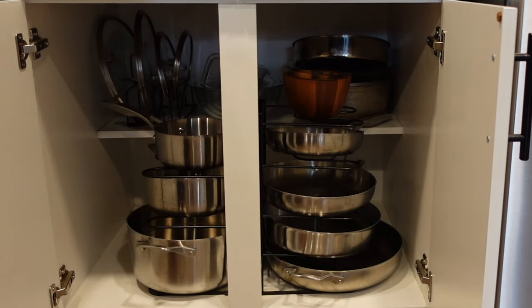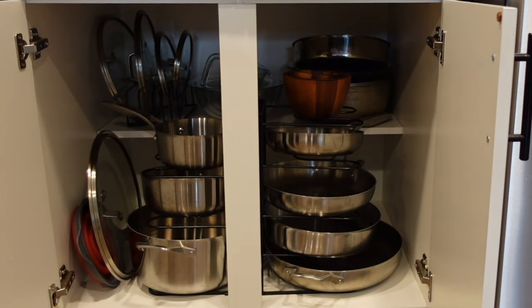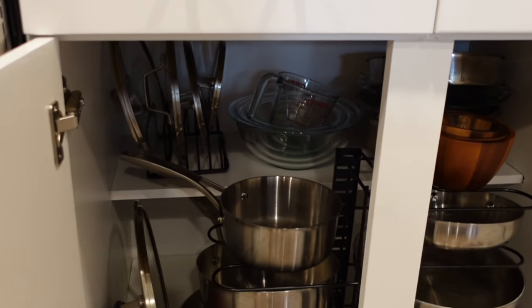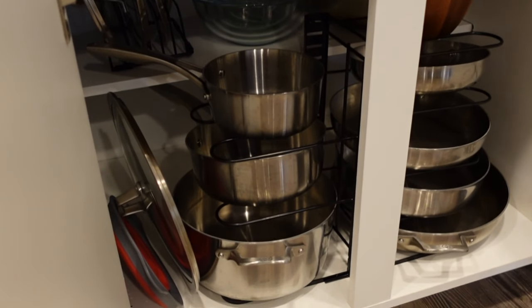Another good option to cook with is cast iron, copper, and ceramic pots and pans, because these will not allow chemicals to leach into your food or into your body. The same thing goes with Tupperware — you do not want to buy plastic Tupperware because the chemicals will leach into your food and then into your body. I recommend getting glass for Tupperware.